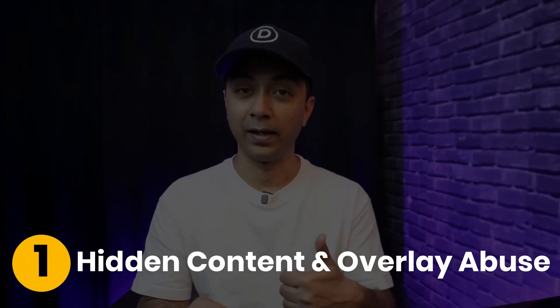Now let's talk about the common mistakes that can hurt your SEO efforts even if your site looks visually stunning. Number one is hidden content and overlay abuse. Hiding important content behind modals, accordions, or pop-ups might seem like a good idea to keep your page clean, but search engines might ignore this hidden content. So be mindful of how you present your key information.